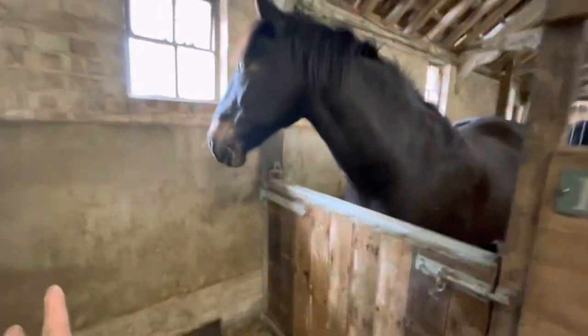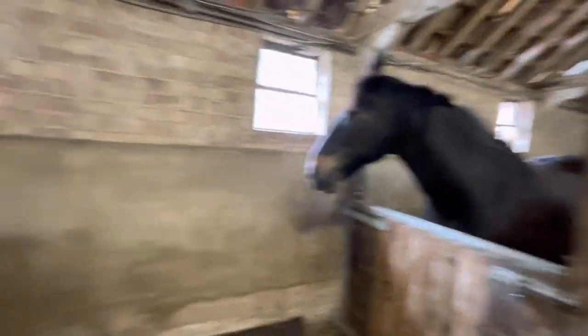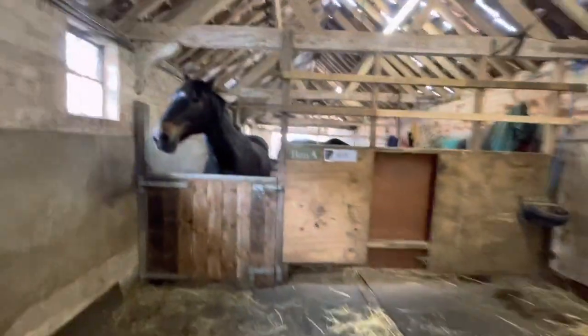Moving on, we have Ben — hello Ben! Ben is in his stable. Most of the horses are in right now because they all went out last night. Now that the weather is warming up, we've decided to put the horses out at night and in during the day for a sleep.